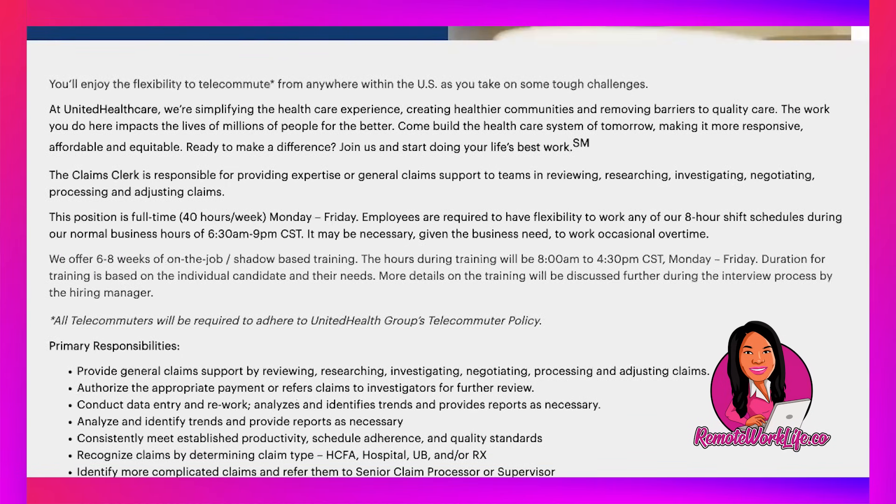The Claims Clerk is responsible for providing expertise or general claim support — reviewing, researching, investigating, negotiating, processing, and adjusting claims. This position is full-time, 40 hours per week, Monday through Friday. Employees need flexibility to work any eight-hour shift during normal business hours of 6:30 a.m. to 9 p.m. CST, with possible occasional overtime. They offer six to eight weeks of on-the-job shadow-based training, with hours during training from 8 a.m. to 4:30 p.m. CST.